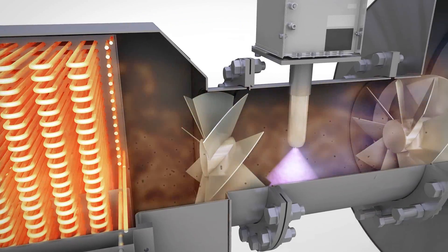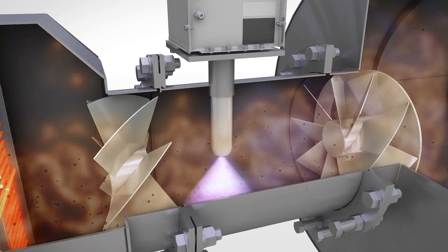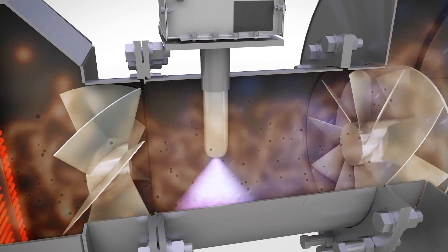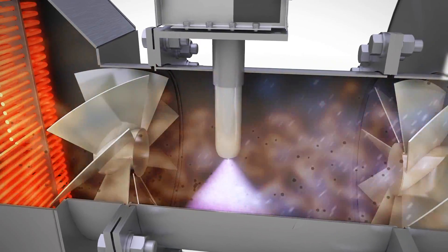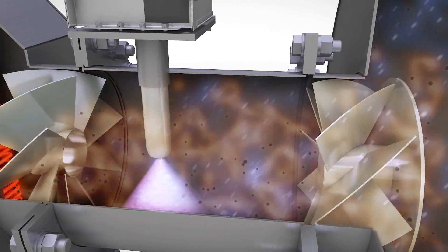A patent-pending self-cleaning injector system introduces commercially available ammonia-based diesel exhaust fluid into the exhaust stream. The DEF injection rate is determined by a closed-loop real-time monitoring and control system which measures NOx upstream and downstream of the SCR catalyst. Injection is accomplished without compressed air.